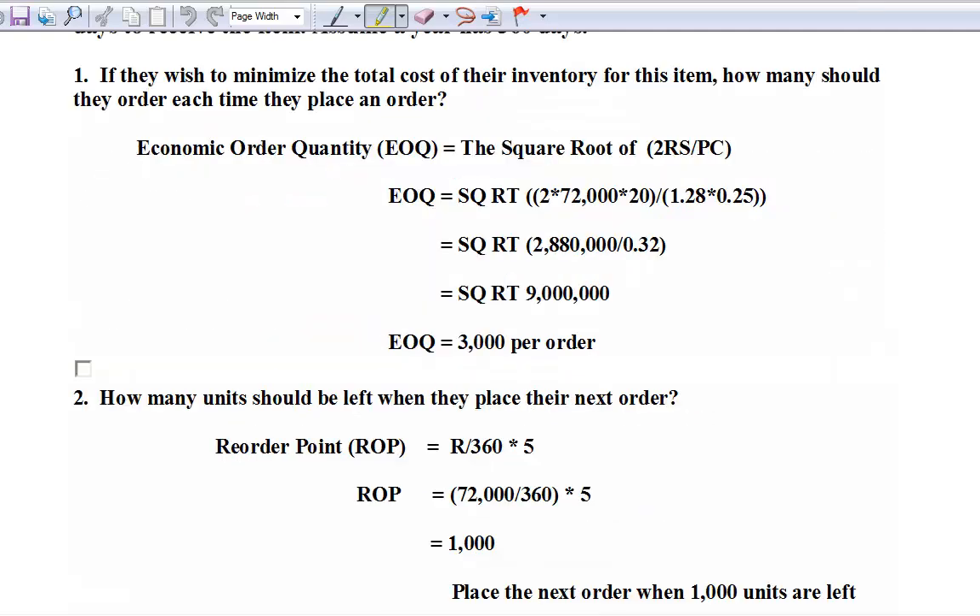If they wish to minimize the total cost of their inventory for this item, how many should they order each time? This 'how many should I order each time' is the economic order quantity, EOQ. If you look at the textbook, you can see it's the lowest total cost, balancing off ordering cost and carrying cost. I'll refer you to the book for some of the background. So in this case we just have the general equation.